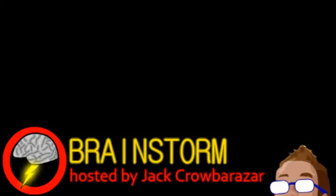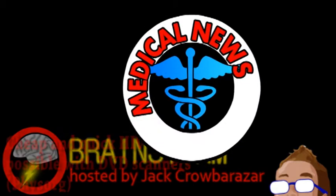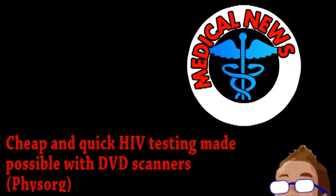Welcome to this week's episode of Brainstorm, where we give you a glimpse into the world of science for Wednesday, April 17th, 2013. We begin with a quick update from the world of technology.